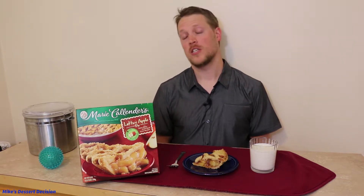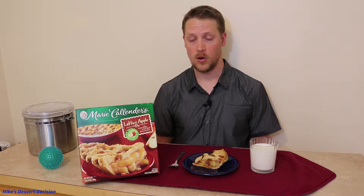Hi everyone, Mike here with Mike's Dessert Decision, your source for reviews of the store-bought dessert variety. Today we're looking at another apple pie in our series on apple pies — the Marie Callender's apple pie. If you're unfamiliar with Marie Callender's, they're a chain of restaurants, not around here, but they also carry a range of frozen food options and apple pie is one of them. They have a pretty loyal following and are known to be a pretty high quality item.